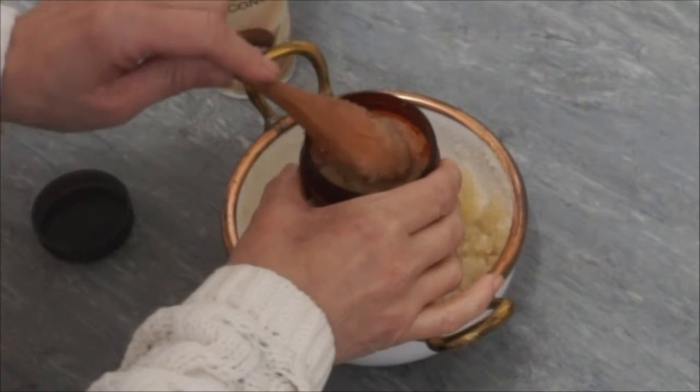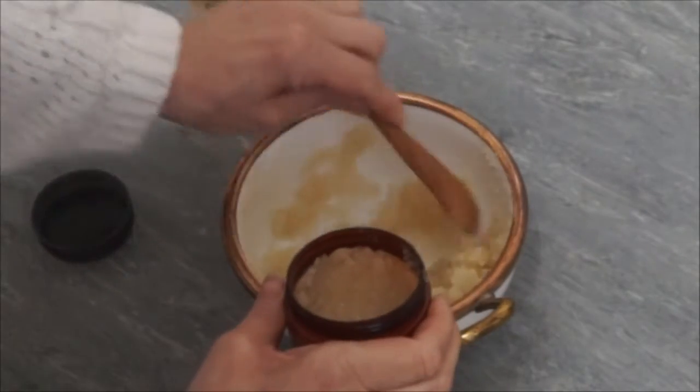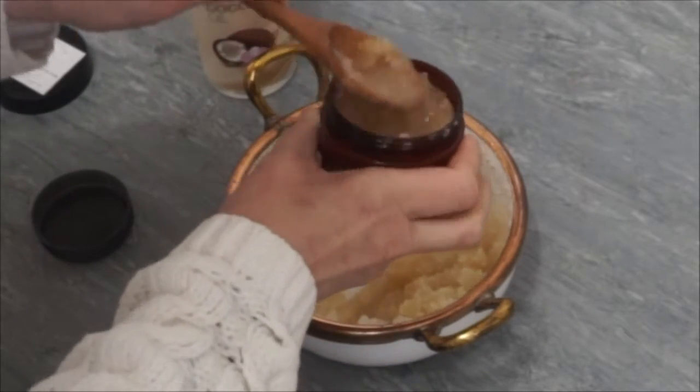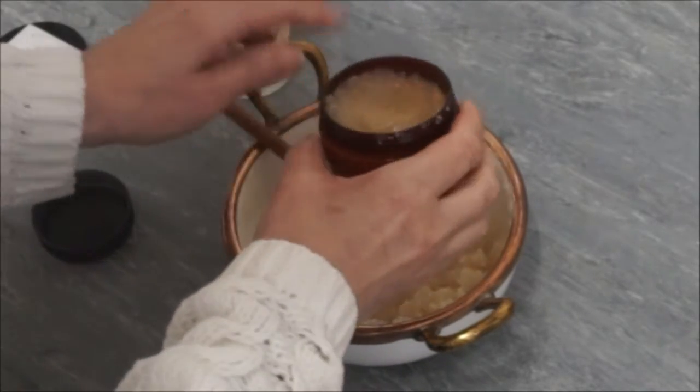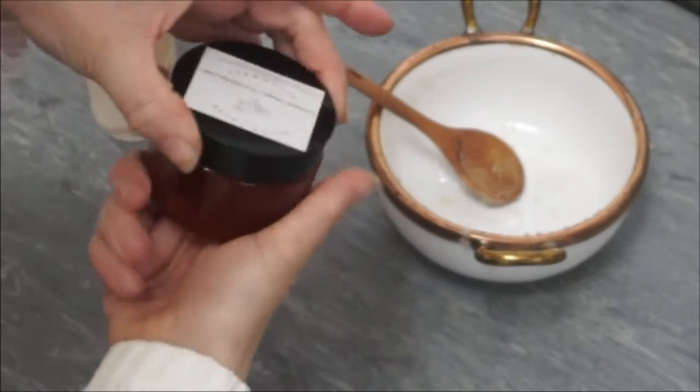Once everything is combined and it's a nice texture where you're able to scoop it out easily, place it in a plastic container — I'm using plastic because I don't want glass to shatter in the bathroom. Place your cap on with your label, and it is ready to enjoy.